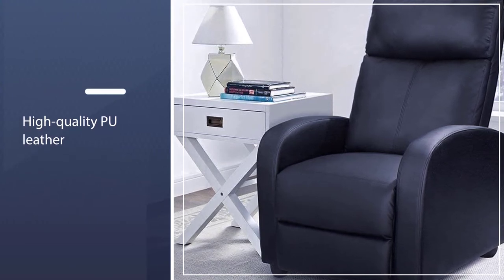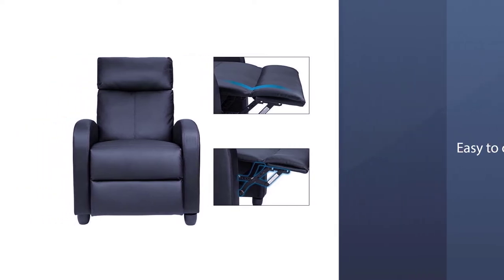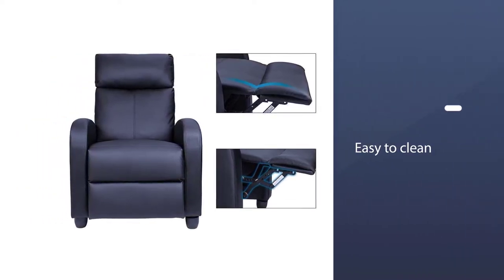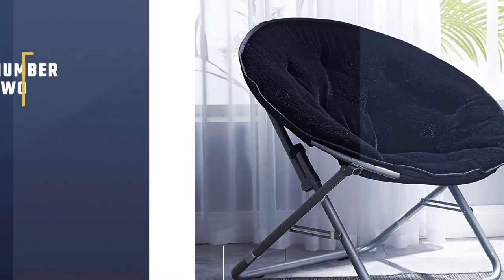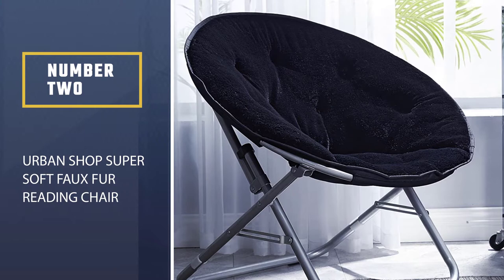Its high-quality PU leather is skin-friendly and easy to clean, while the high-density thick sponge padding makes it durable and long-lasting. Plus, it is available in seven different colors and won't break the bank. However, if you like to read with your feet placed on the ground, it might not be the most comfortable reading chair for you.